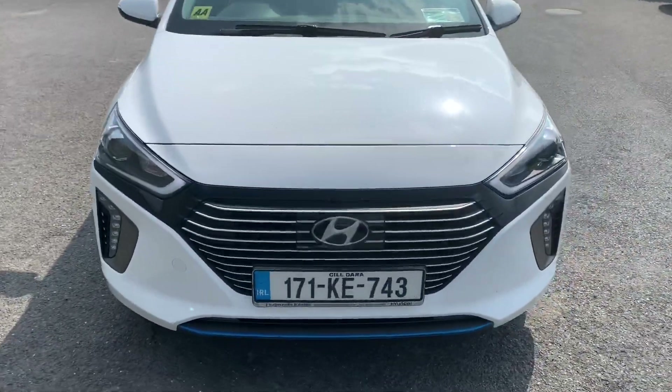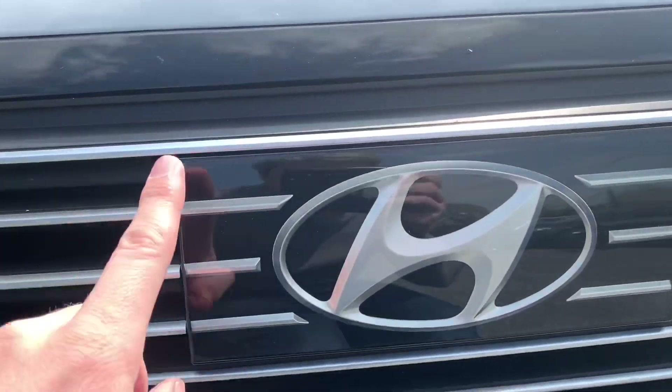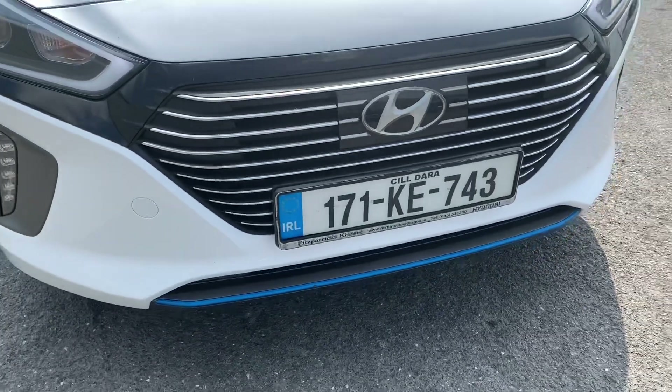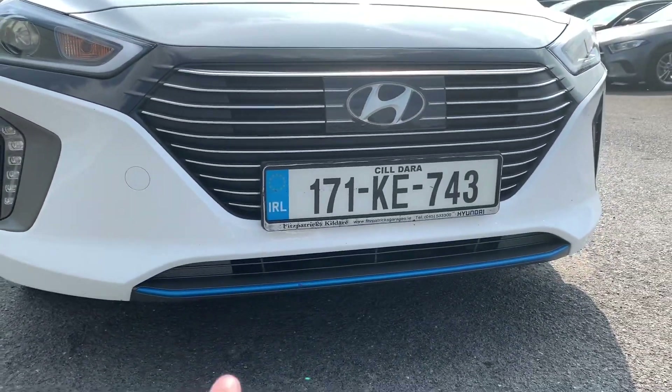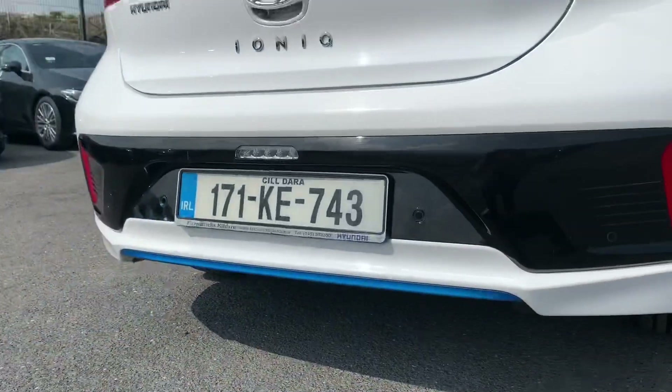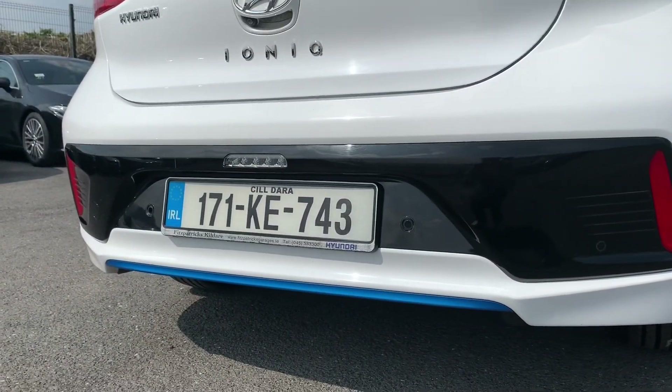A couple of other interesting points of note on the car. In through here, you've got this section which is different from the rest of the grille - that's where your radar is for the radar cruise control, which we're going to see when we go for a drive. One other thing on Ionics worth noting: the blue sections along here indicate hybrid. So if you see an Ioniq with blue sections instead of orange, the blue ones are basically hybrid electric like this, which are self-sufficient and don't need to be plugged in, whereas the ones with orange are plug-in hybrid or full EV.